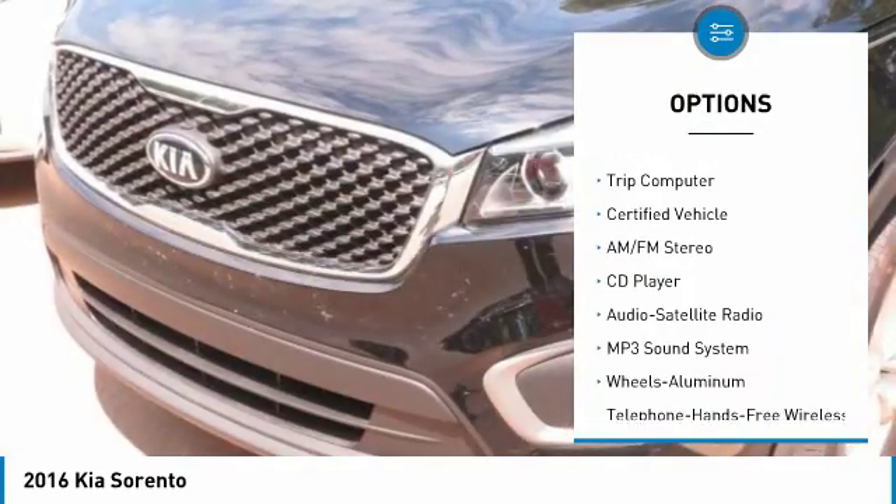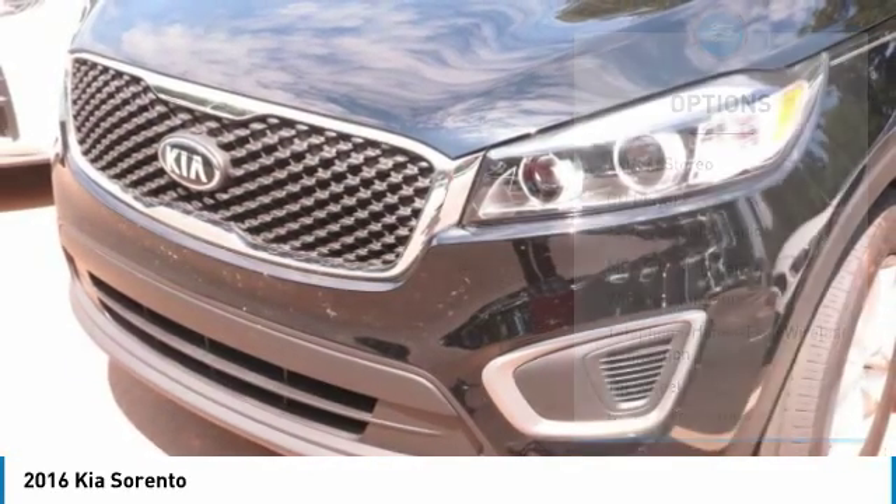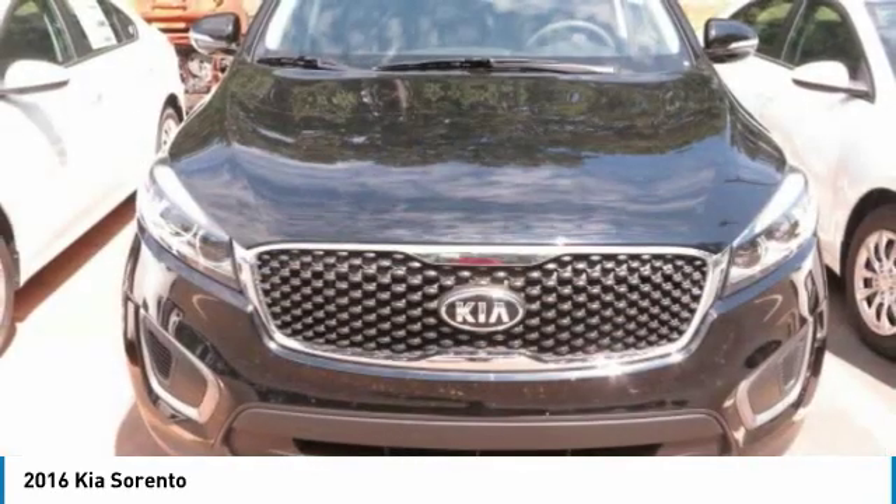Mirror memory, FWD, headlights auto off, security system, cruise control, trip computer.